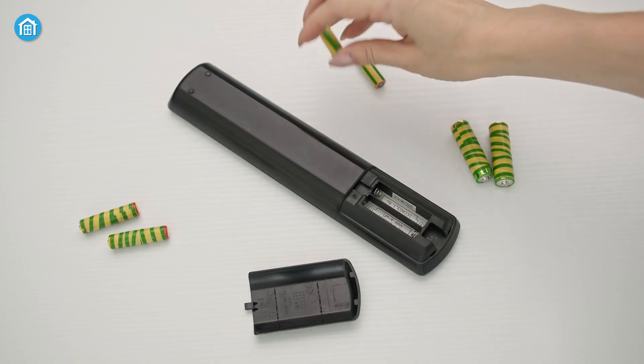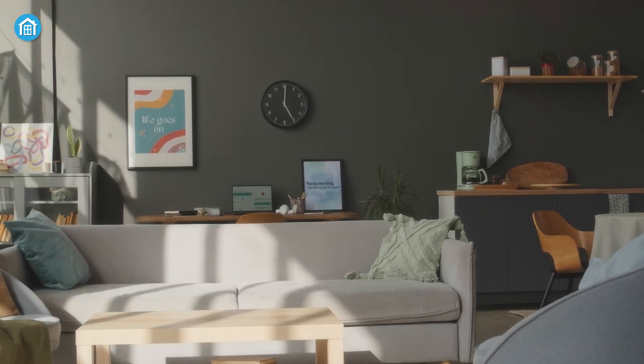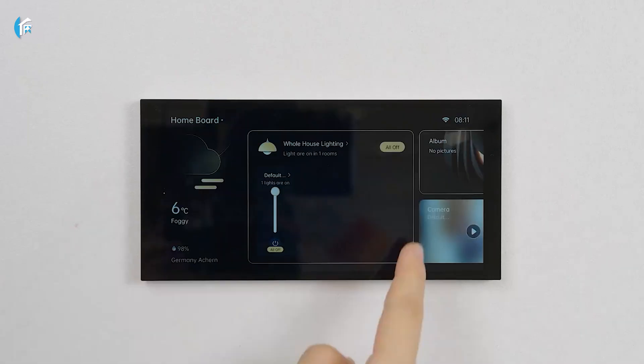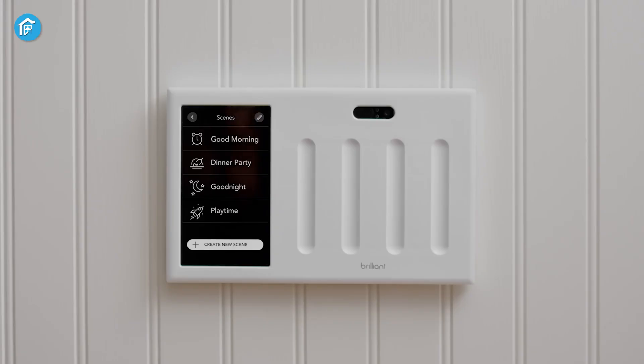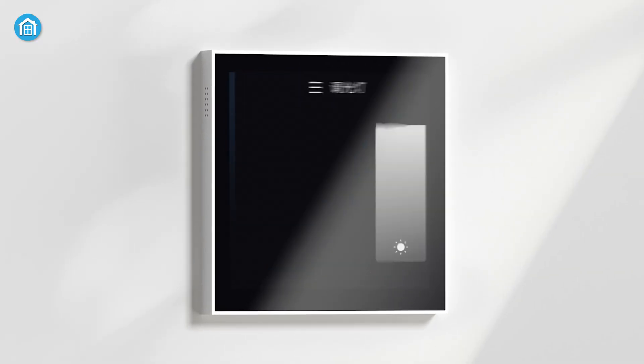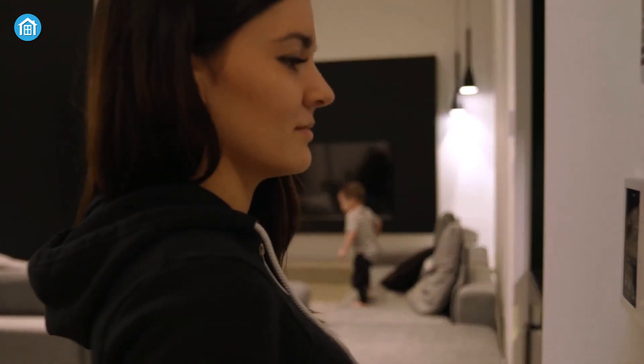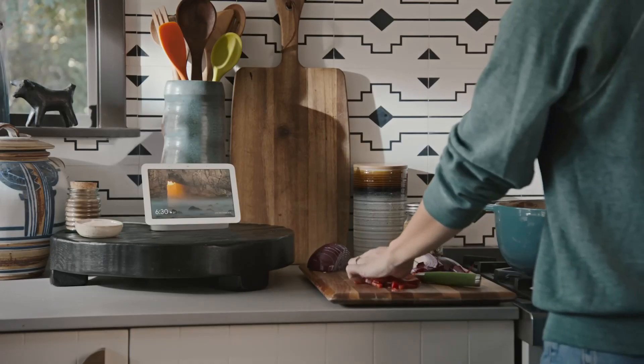Tired of switching between apps and remotes just to control your smart home? The future is all about making things easier and more seamless. So today, we're checking out the 7 best smart home control panels that'll simplify everything and turn your space into a high-tech haven. Let's jump in and find the perfect one for your home.